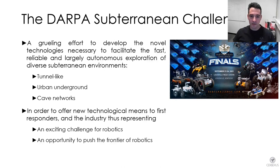The DARPA Subterranean Challenge represents the grueling effort for teams to develop technologies that will allow first responders in the industry to autonomously explore, characterize and search diverse underground environments such as tunnel-like settings — for example an underground mine — or urban metropolitan infrastructure such as subway stations.